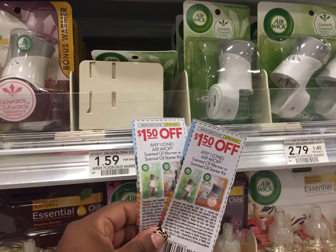We're going to grab two of these Airwick plug-ins. They are priced at $1.59 and we have two dollar and 50 cent coupons.